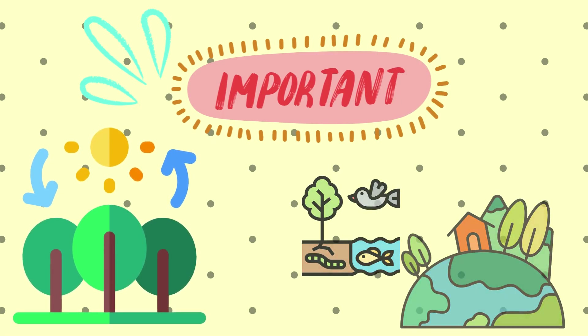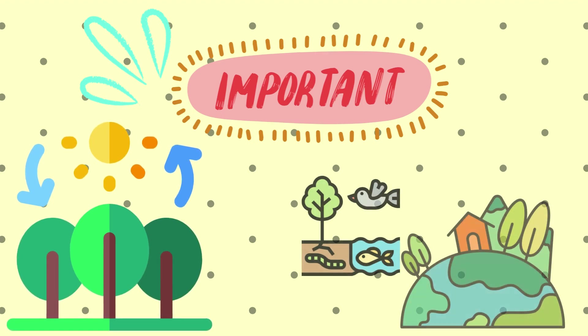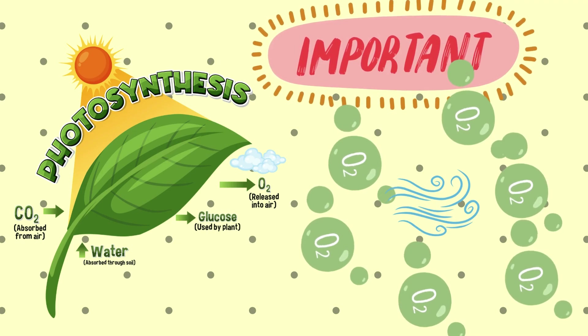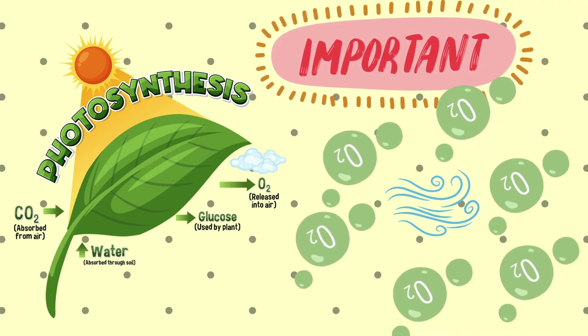Photosynthesis is important to living beings because almost all living things depend on plants for food. Photosynthesis is also important because it produces oxygen, and we all know that oxygen is needed for the survival of all living beings.